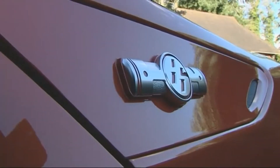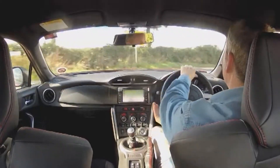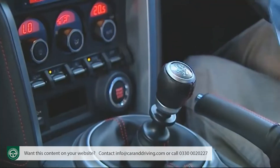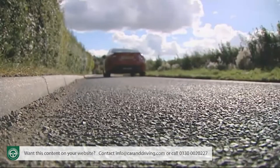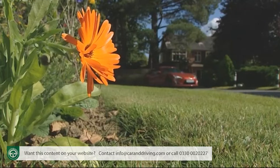If you thought involving affordable sports cars belonged back in history, then you'll find Toyota's GT86 a welcome breath of fresh air. Developed and desired by enthusiasts, it's a benchmark in the compact coupe sector — a masterclass in driving dynamics.